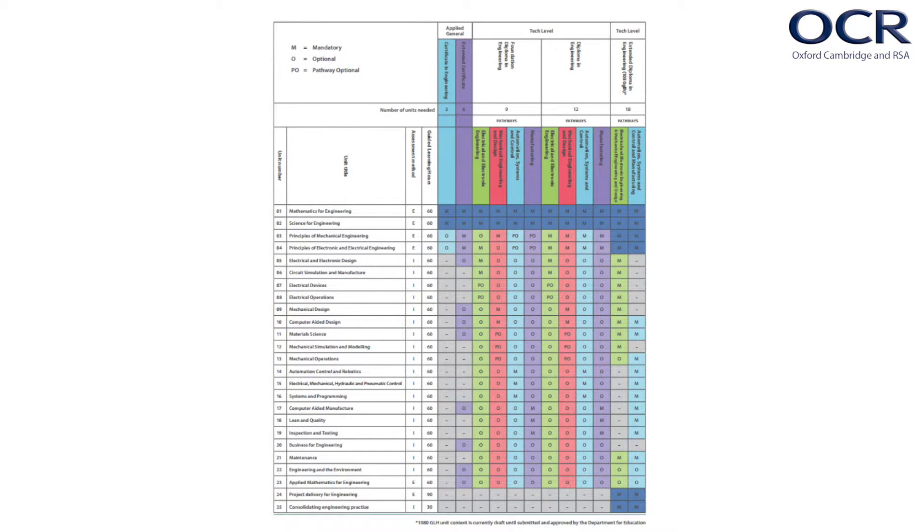The Extended Certificate is 360 guided learning hours, which is the same size as one A level. Your students will need to complete six units. There are four mandatory units — units one to four — and all of these units are externally assessed. Your students then choose two units from the eight optional units available at this size. This gives students the flexibility to take other qualifications, vocational or academic, and to progress to a university degree programme or into employment where they could continue to study.